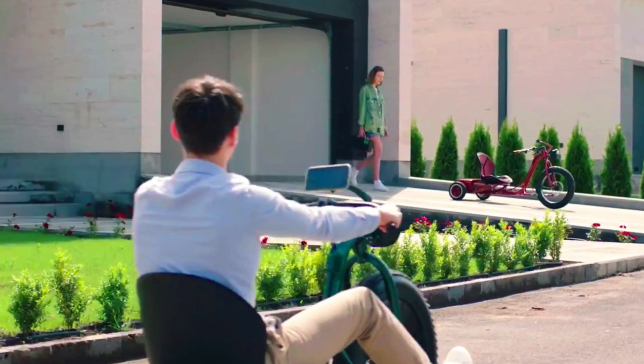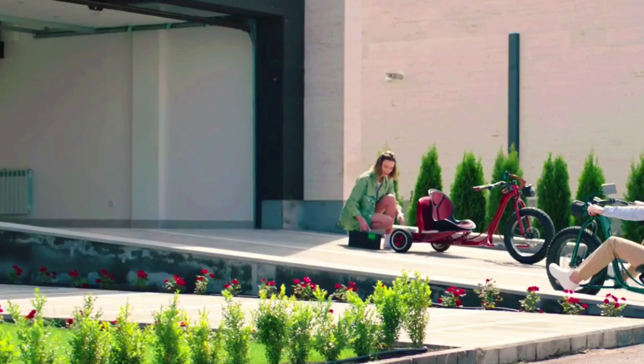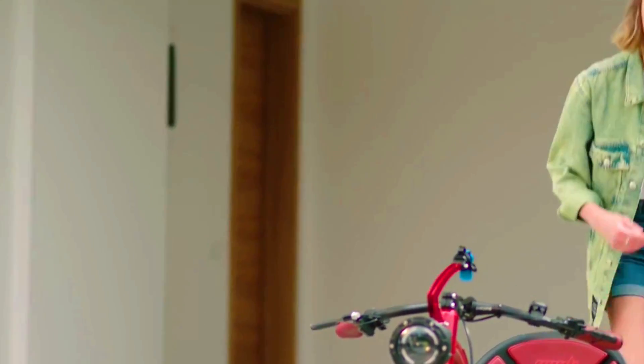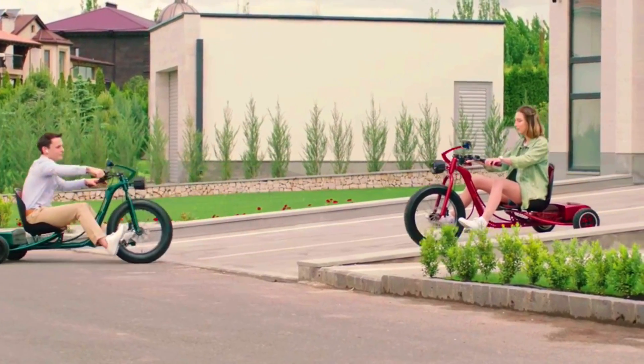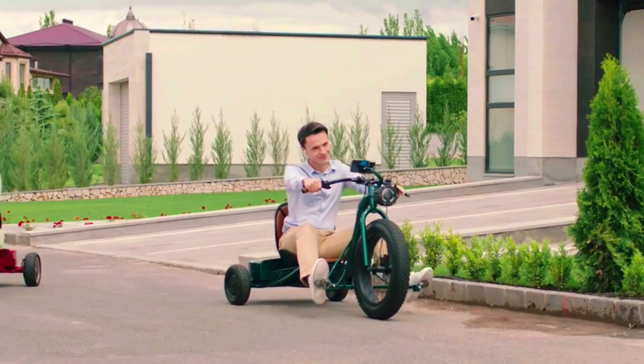The Vogue Electric Trike is a promising new trike with the potential to revolutionize the way we get around. It is comfortable, stylish and eco-friendly, making it the perfect choice for those looking for a new way to commute or run errands.